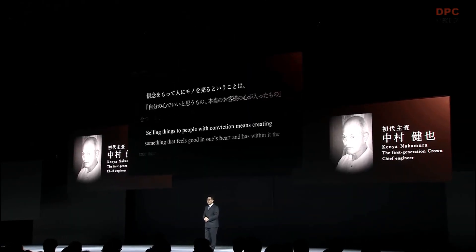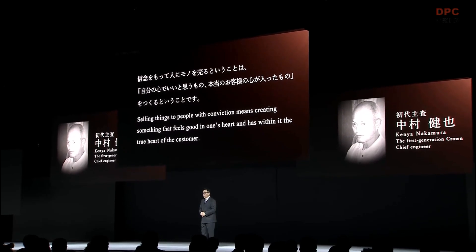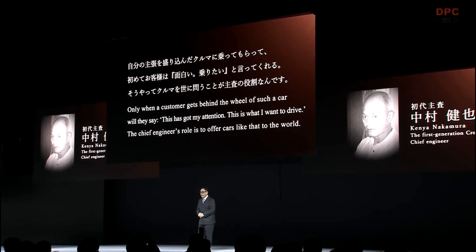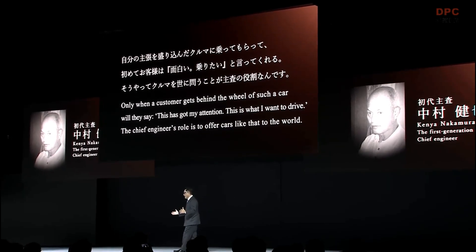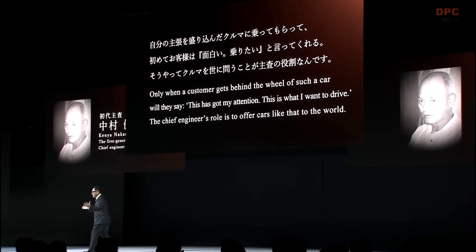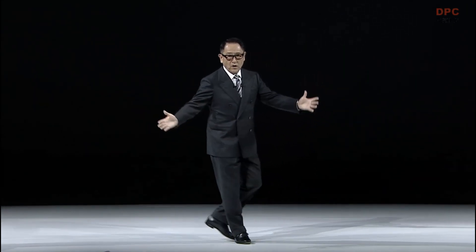Stirred by my words, the crown team started revisiting the passions of past chief engineers. Kenya Nakamura is quoted as saying, 'Selling things to people with conviction means creating something that feels good in one's heart and has within it the true heart of the customer. Only when a customer gets behind the wheel of such a car will they say, this has got my attention — this is what I want to drive. The chief engineer's role is to offer cars like that to the world.' This is the origin of our chief engineer system, and I believe it is also the origin of our continued efforts in making ever better cars.